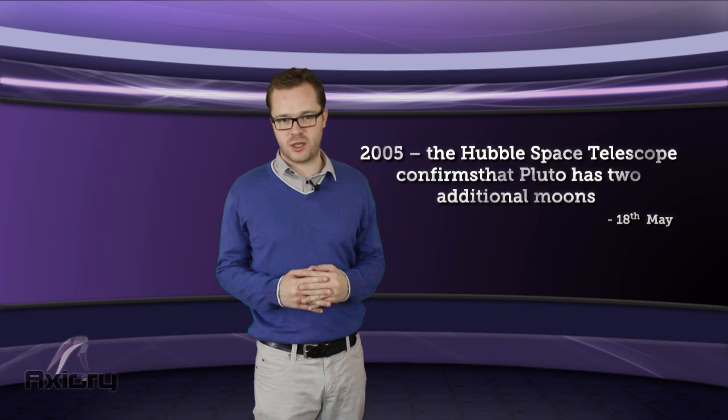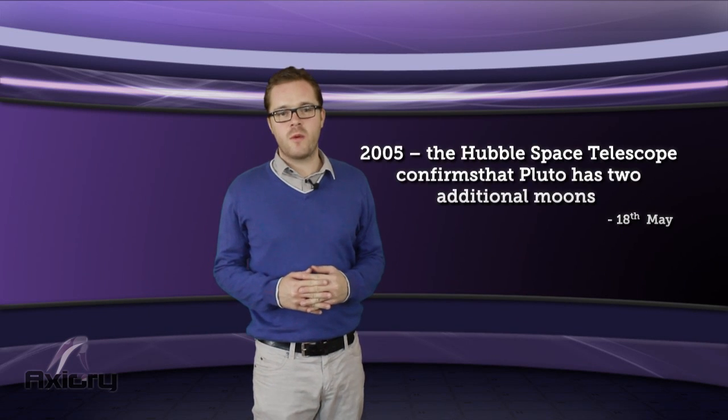And on this day in 2005, a second photo from the Hubble Space Telescope confirms that Pluto has two additional moons. We wish you a great day's trading, a great weekend, and we'll see you on Monday.